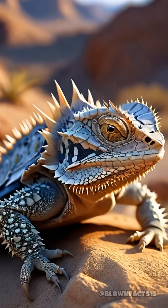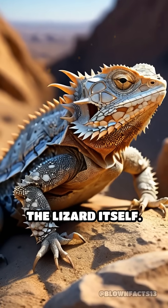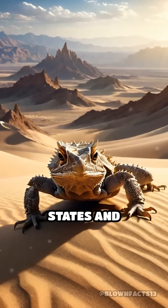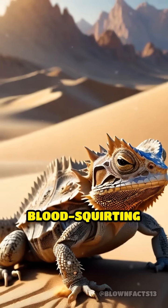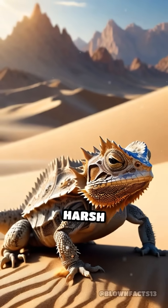While this might sound painful, it's a highly specialized defense mechanism that rarely harms the lizard itself. Found in arid regions of the southern United States and northern Mexico, the Texas Horned Lizard's blood-squirting ability is just one of its many adaptations for survival in a harsh environment.